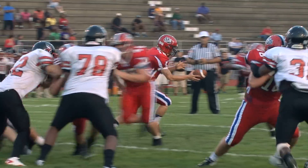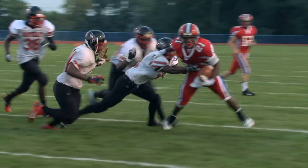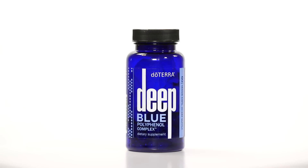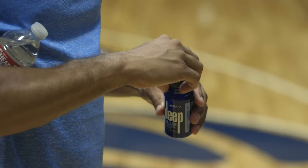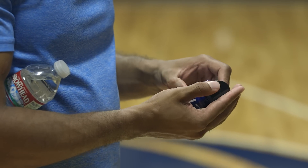Many sporting activities are high impact and involve contact that doesn't always leave you feeling your best, especially over time. doTERRA Deep Blue Polyphenol Complex is the perfect answer. This nutritional supplement contains powerful polyphenols, clinically tested to help with soreness and that occasional discomfort.